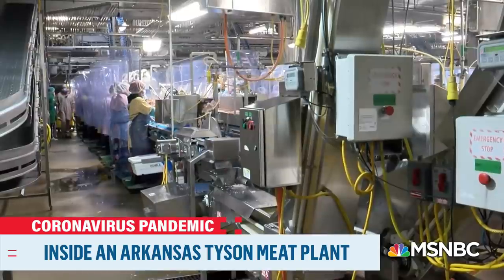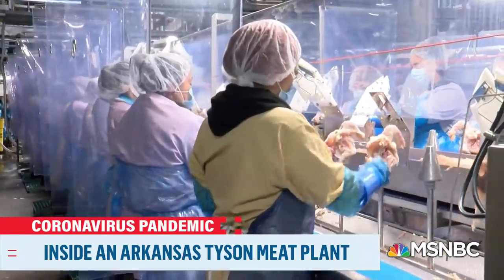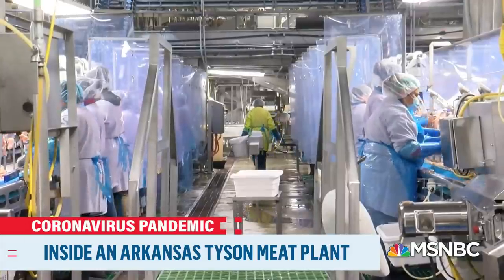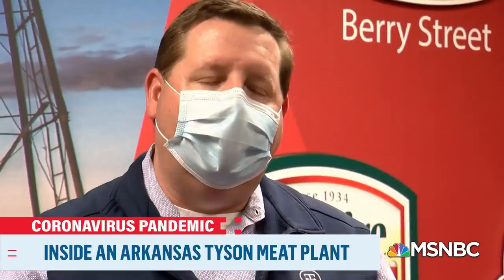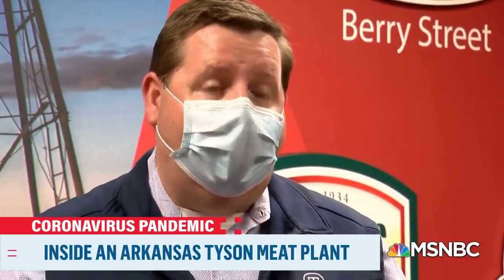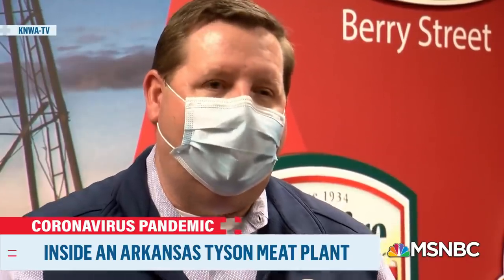Compare that to what we saw today: workers close together and across from each other. Partitions do separate most of them, but not all of them. We asked Martin why, but he referred back to all the other mitigation efforts underway. We've continued to continuously improve and work in this area to make it the absolute best to protect our team members because we're committed to their health and safety.